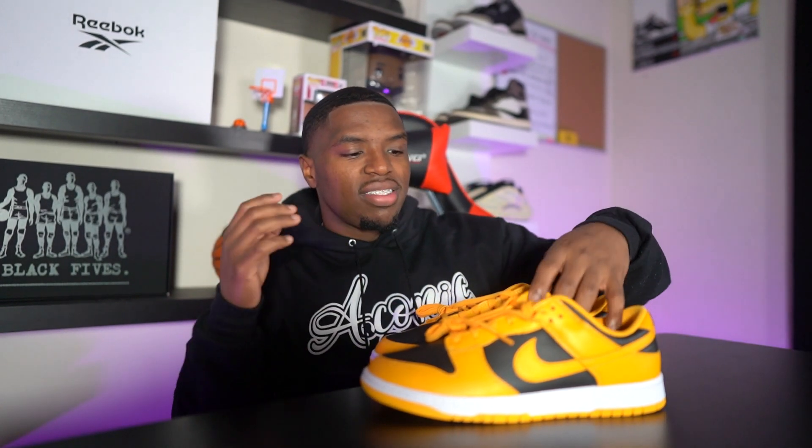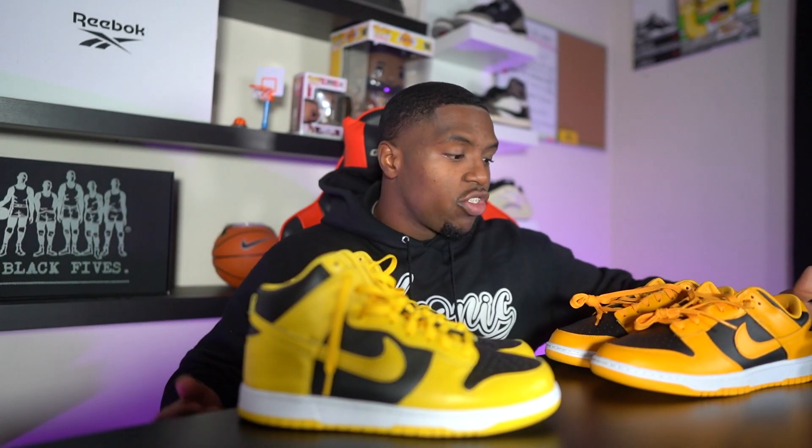As we talk about these Golden Rod Dunks, I actually was going to pass up on this shoe because I thought it was too close to the Iowa Dunk High — I thought it was the same exact color. The Iowa Dunk High is the main reason why I didn't get the Air Jordan One Pollen either. I just thought the similarities were way too close and I probably wasn't going to wear both shoes, so it would be best if I stayed away.